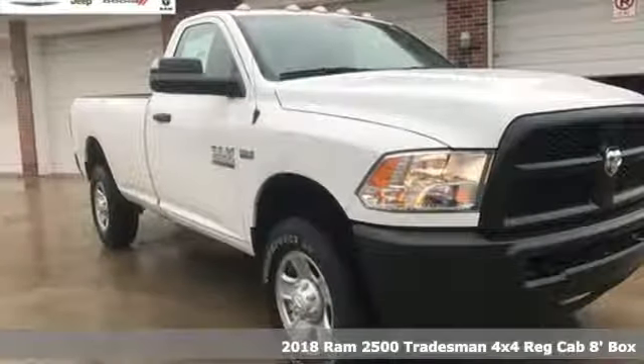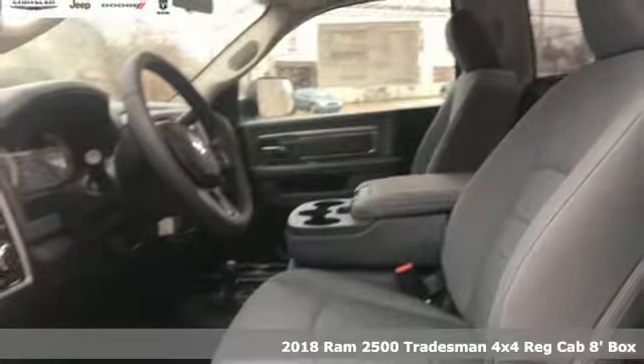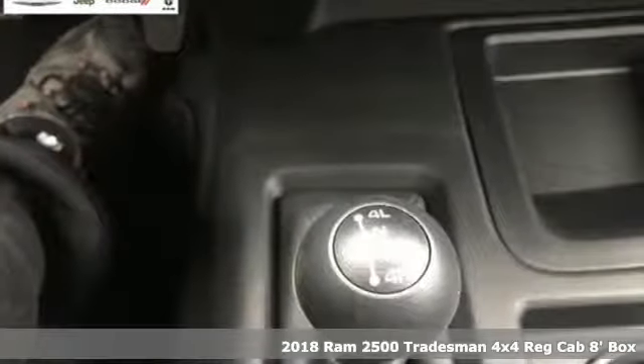Here's a new 2018 Ram 2500. When you need to grab life by the horns, you need a Ram. And with features like these, every drive's a pleasure.